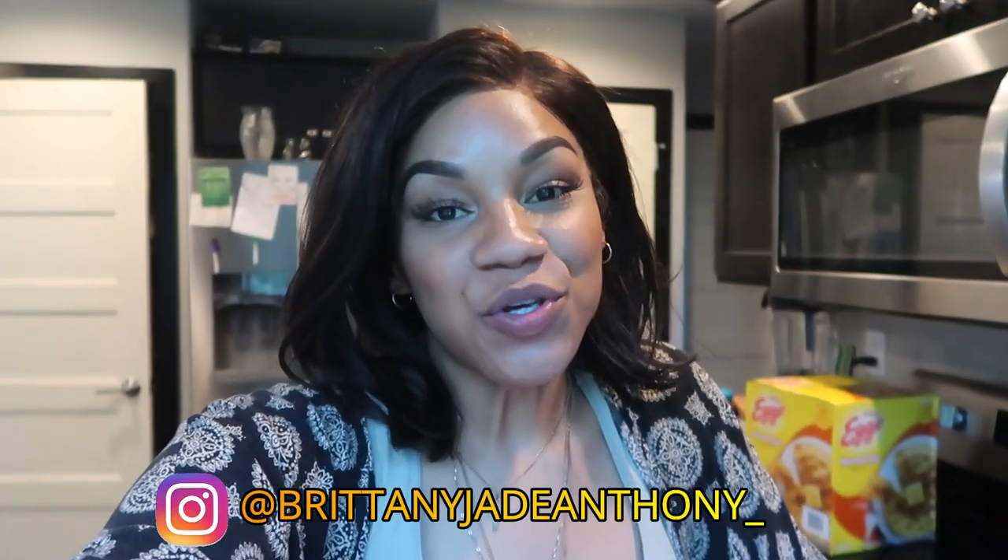Hey guys, what's up? Welcome back to my channel. It is your girl Brittany Jade and today I thought I would show you guys everything that I got in my grocery haul this week.